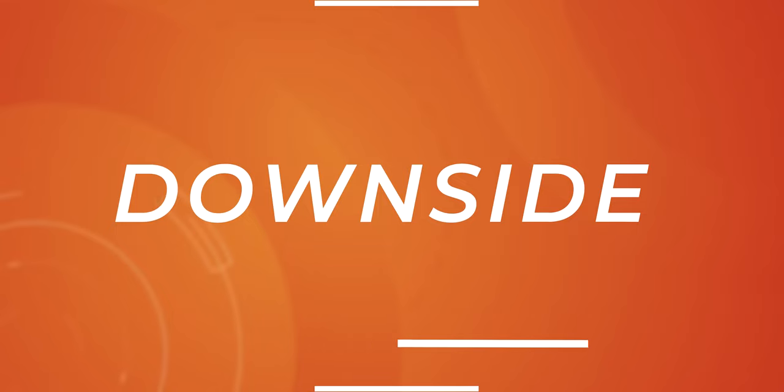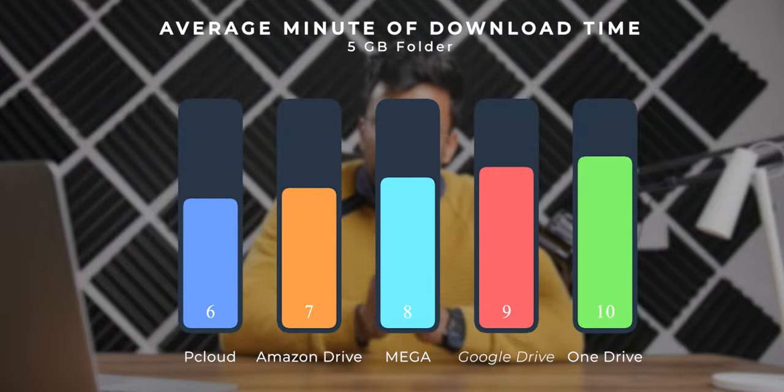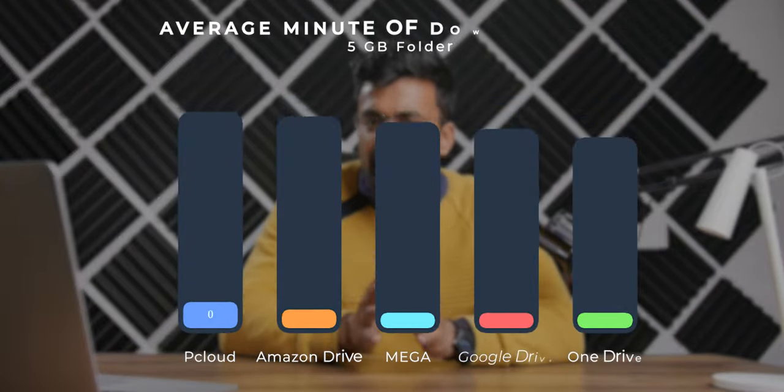The only downside I found with MEGA was its upload and download speeds. Though it's not a horrible experience, it was below the major providers. I uploaded a 5 GB file and it took 8 minutes 44 seconds to upload and 7 minutes 42 seconds to download, which is okay.